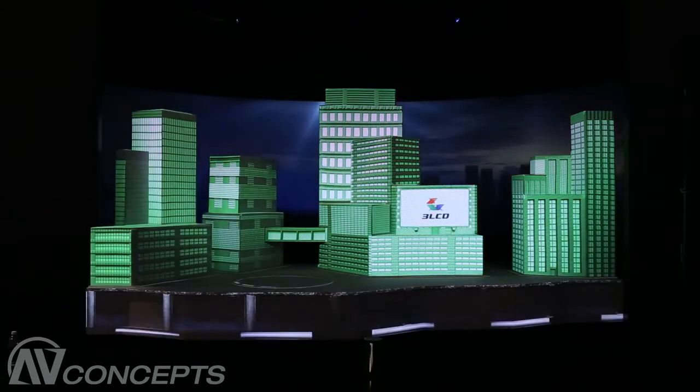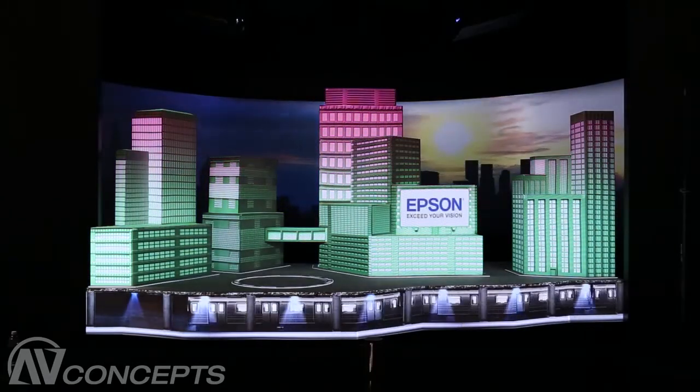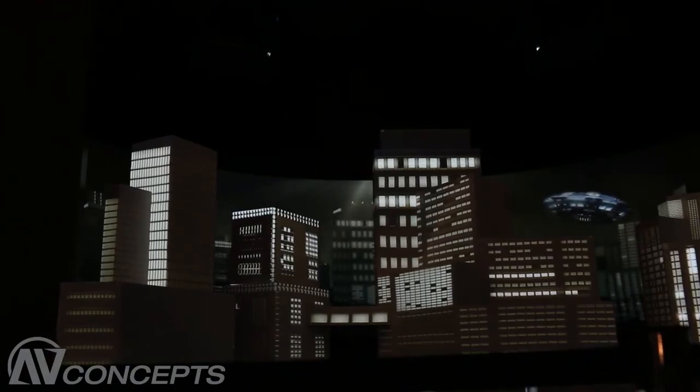Infocom is a very important show for us. It's one of our biggest opportunities to get in front of our customers and showcase our latest technology. This year we wanted to make a big impact, bring people into the booth, and show off our new products — and this has been a great way to do that.